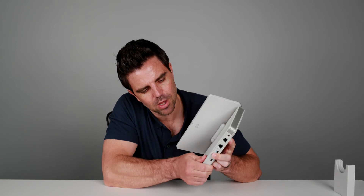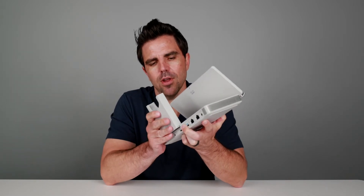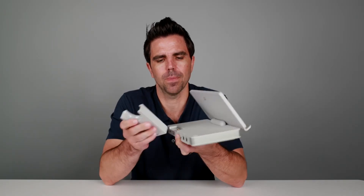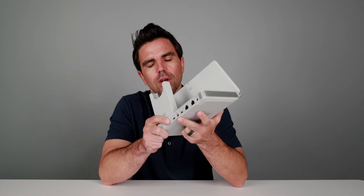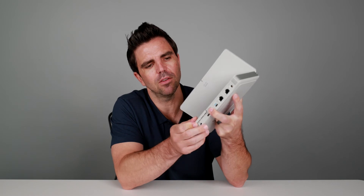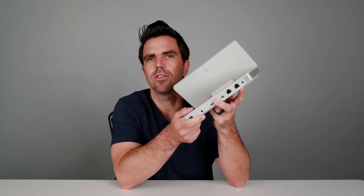This is the DeskHub and essentially it is a docking station, a phone charger, with a speaker and a microphone embedded into it. It also has in the back this little piece that kind of pops off, and you can have a headset charger. So if you have a headset at your desk, it can sit on here and charge. Or if you don't want to use that, you can pop it out and put this nice little cover on so it keeps it all clean.